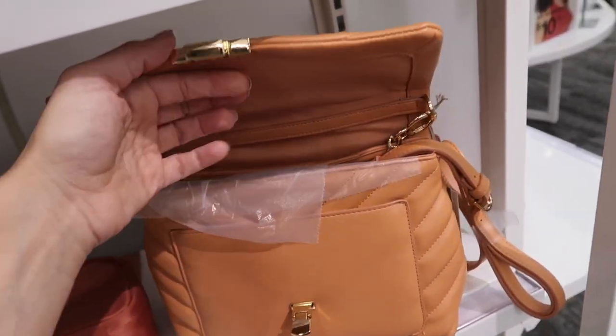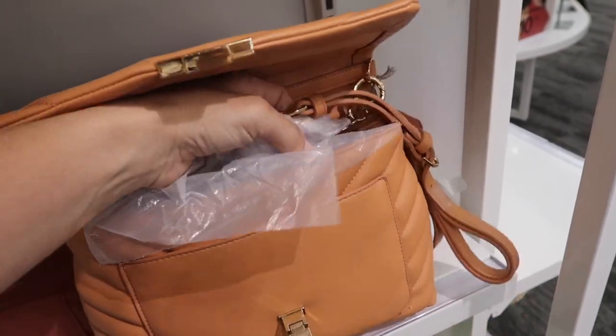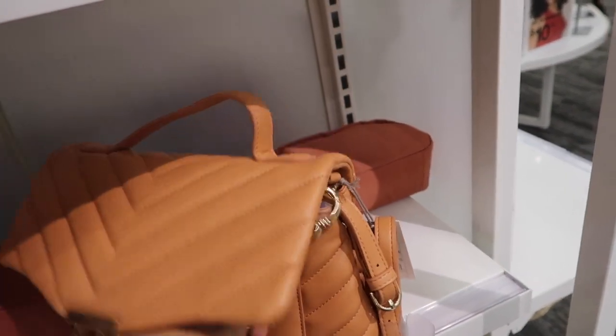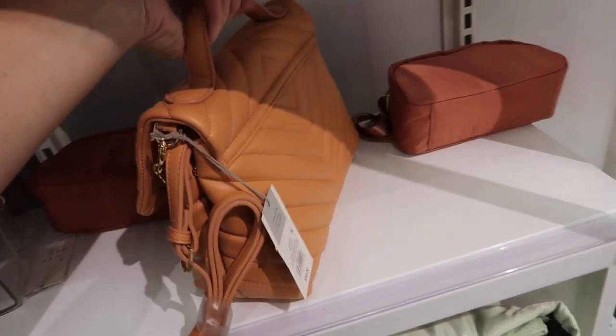This little quilted bag is on sale for $15, so with the 20% off it brings it down to about $12. Really nice quality — comes in a lot of colors. You have two chain options: you could use the chain strap or the other strap. Has a little snap closure. Was regularly $35.